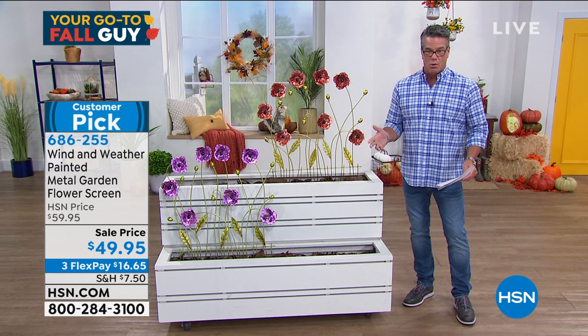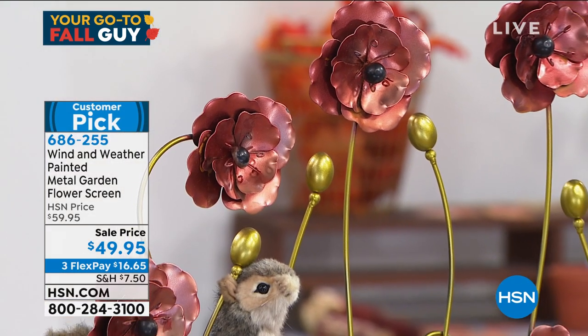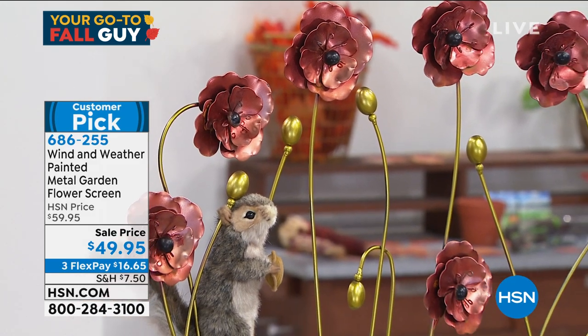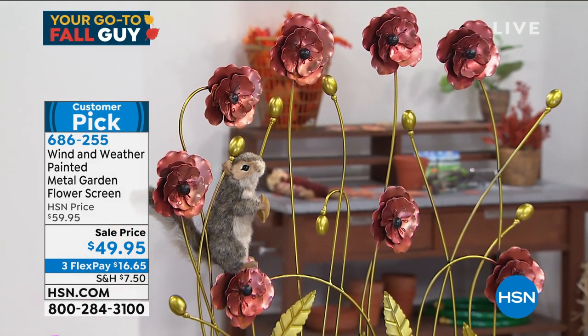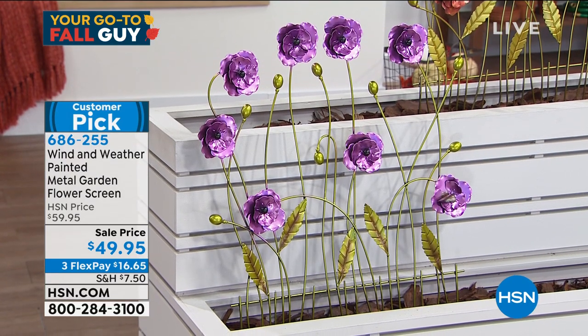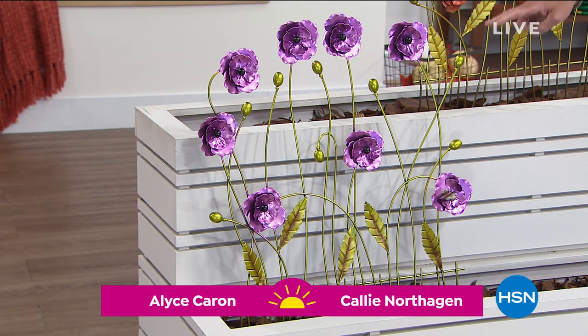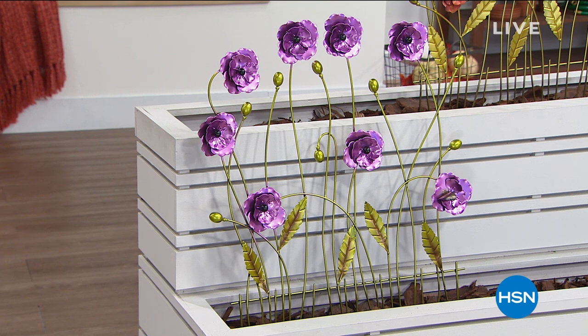Let's get to something fun and decorative and beautifully made. This is our Wind and Weather painted metal green flower screen. Wind and Weather makes the best fall, summertime, and springtime outdoor decor. You put this up and leave it up all year. It's a perfect fit for an area in your landscape where you want to fill a bare spot. It comes fully assembled in a box — take it out and put it outside. It comes in purple and red.